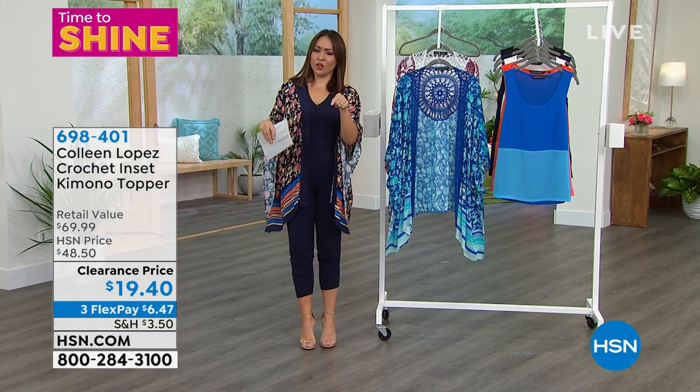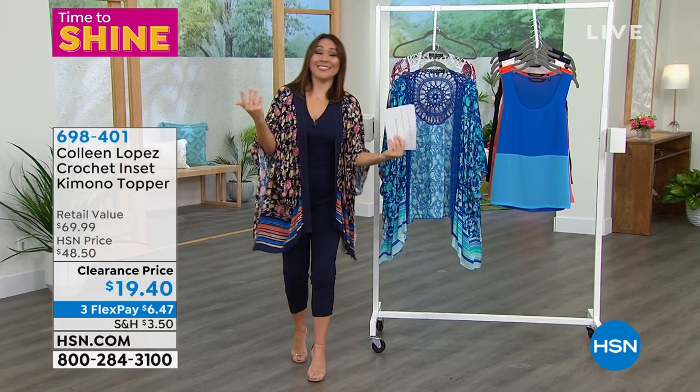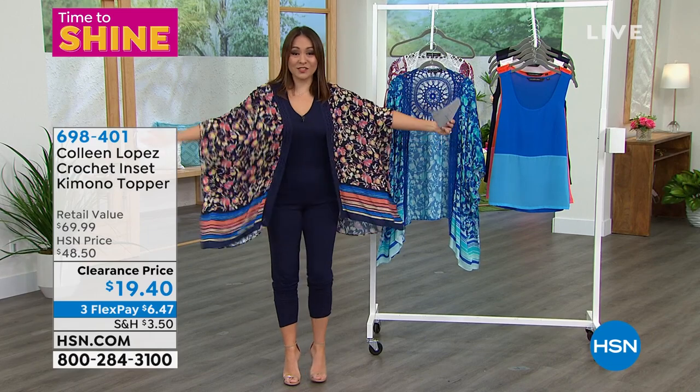Does that say $19.40? Yes, it says $19.40. Do you see this?